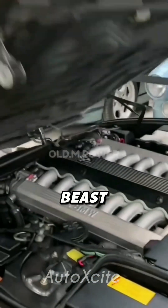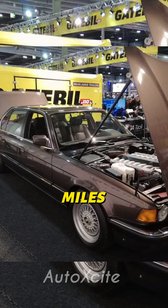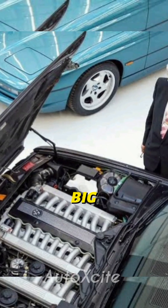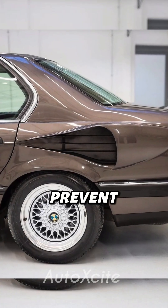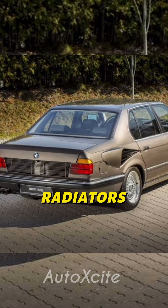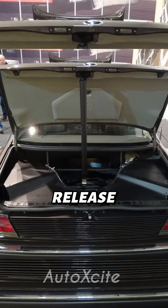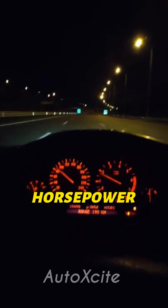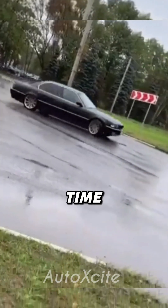This beast had a 6.7-liter engine, a 6-speed manual, and could hit 180 miles per hour. The engine was so big that the cooling system had to be relocated to the trunk to prevent overheating. BMW added vents on the rear fenders directing air to the radiators, hence the Goldfish name. The trunk even had heat-release vents. It made 400 horsepower, impressive considering the V12 of that time only had 296.